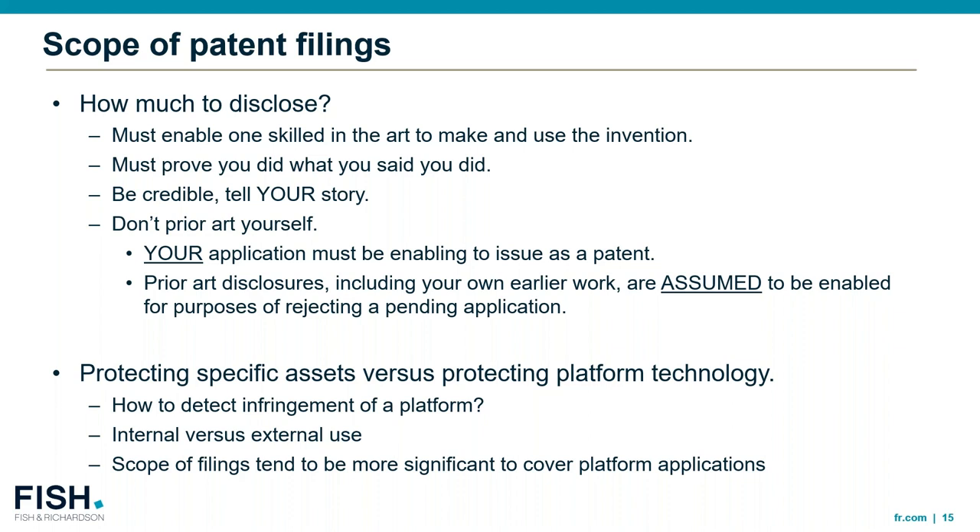Think also about the scope of protecting specific assets versus protecting platform technology. Generally, the scope of filings for platform applications tends to be much broader. There's more creativity required because you have to consider not just what problem you're solving with the platform, but what types of problems could others use your platform to solve. Another key question with platform technologies is how to detect infringement — if it's a platform used to make a product, are you able to tell based on some characteristic of the product in the market that the platform was in fact used to make it? That internal versus external use distinction can be challenging with platform applications.